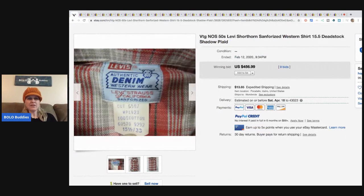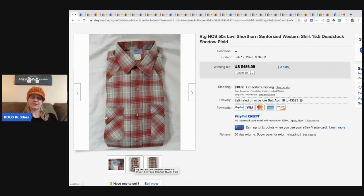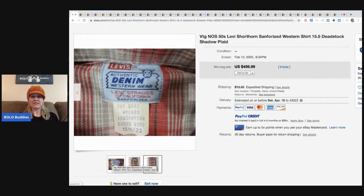You can write it as NOS, or some people write 'new old stock' in the title, but that takes up a lot of room, so I just put NOS and I search NOS. Some people like it, some don't — I like it personally. So this is a vintage NOS Levi Sanford western shirt, dead stock, and it sold for $456.99 with nine bids plus shipping.